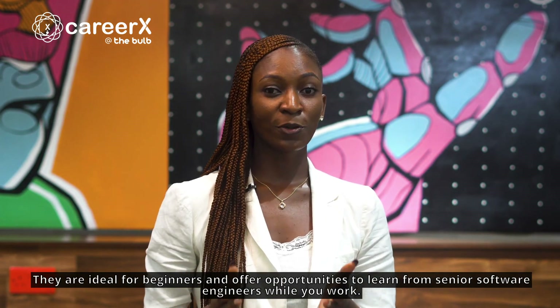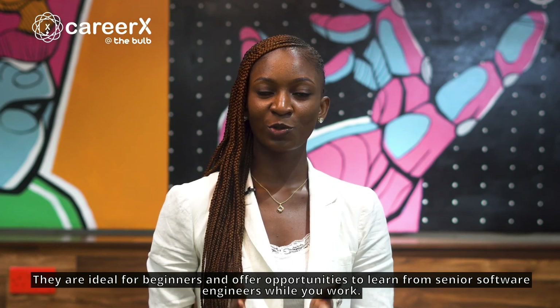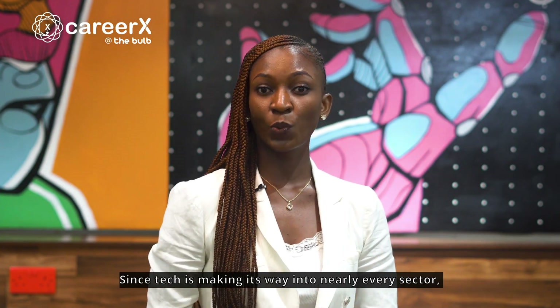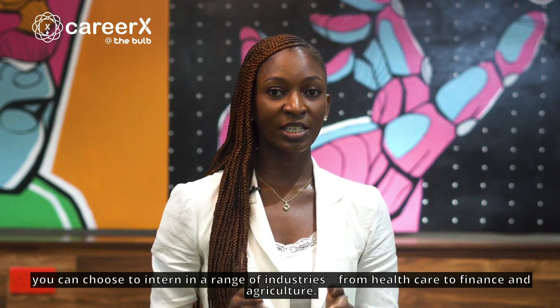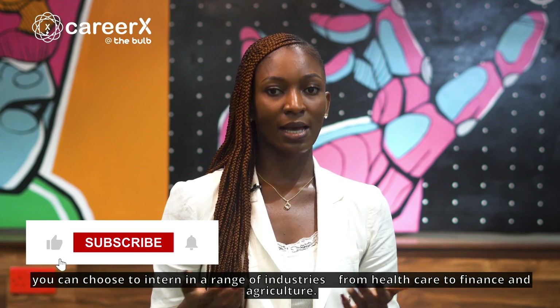They are ideal for beginners and offer opportunities to learn from senior software engineers while you work. Since tech is making its way into nearly every sector, you can choose to intern in a range of industries, from healthcare to finance and agriculture.